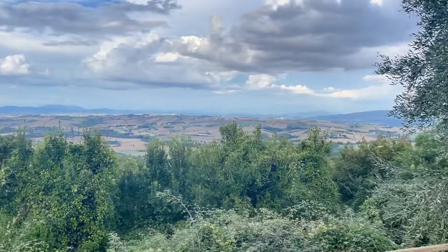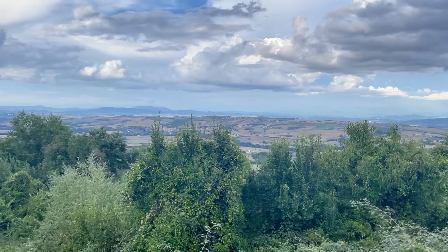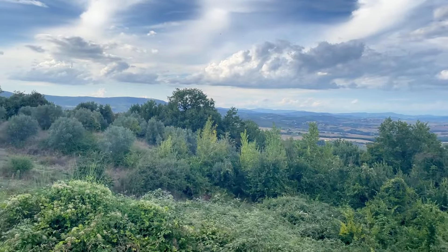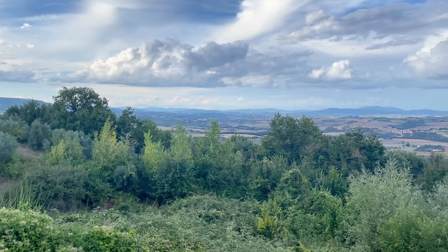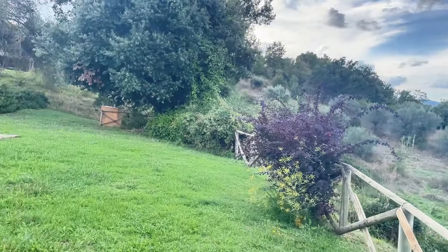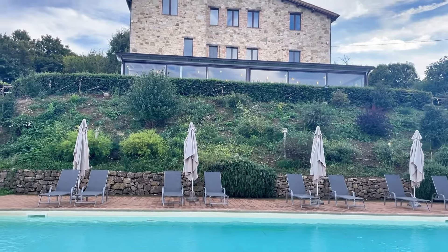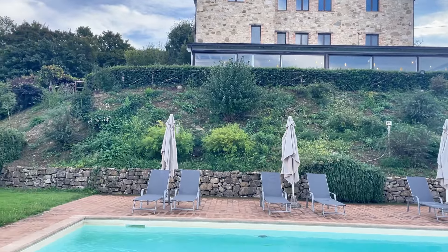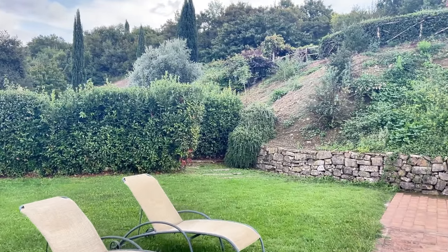This is one of the most beautiful and open views on the Umbrian hills around here. We are in the hills near Todi, actually between Todi and Perugia. It's really huge from that side, and now we are going back up again.